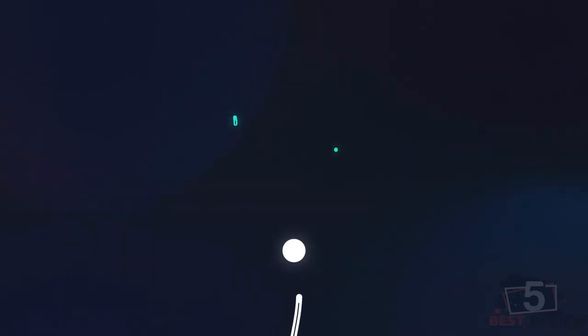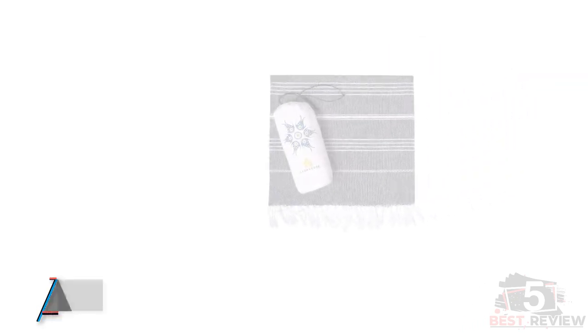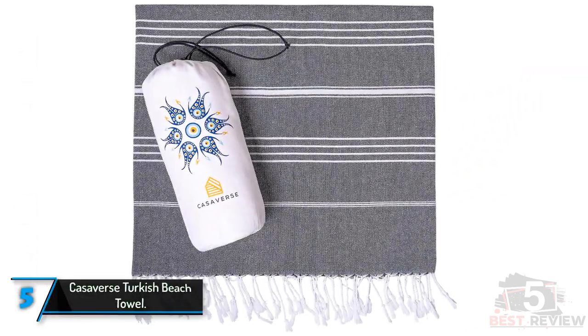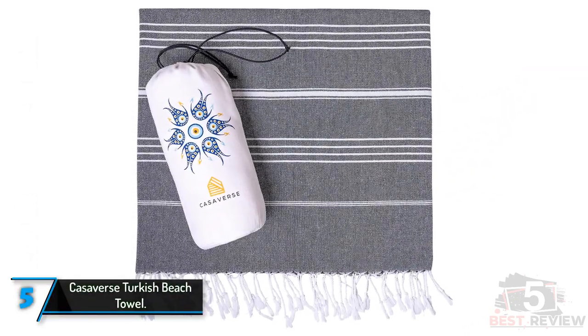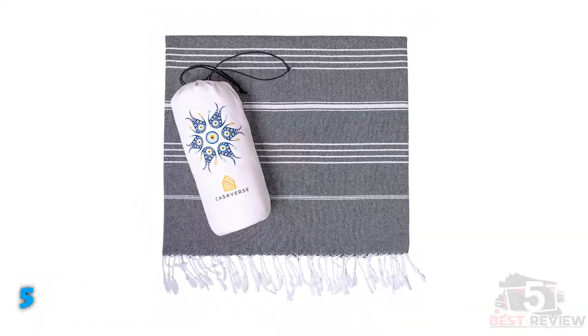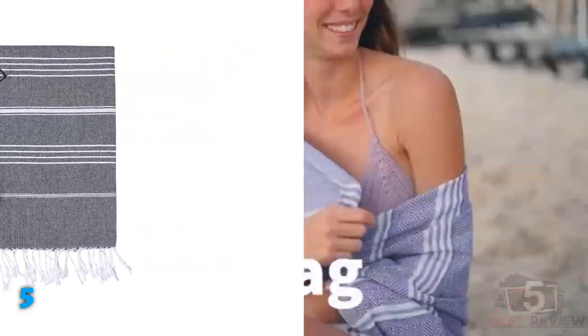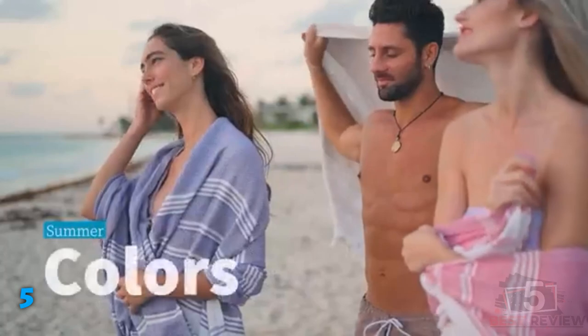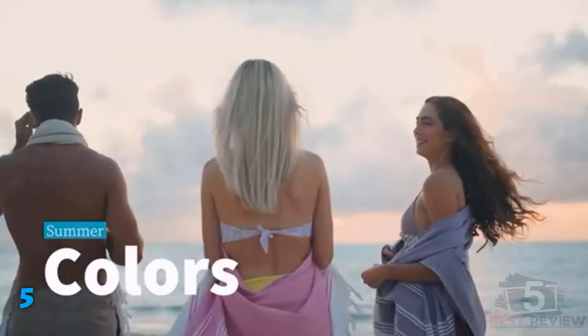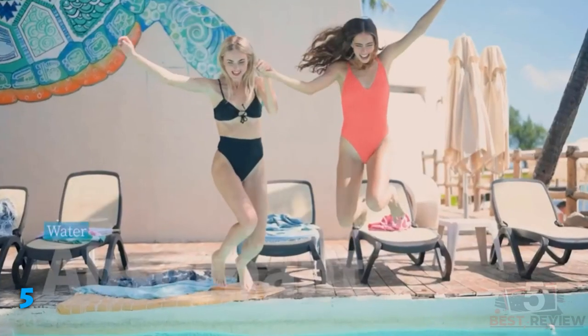The fifth product on our list: the Cassiverse Turkish Beach Towel. Turkish towels are a great choice for travel, whether used as quick-drying bath towels, beach towels, cozy throws, or picnic blankets. This model is even more convenient than the average Turkish towel because it comes with a carrying case, which not only makes it easy to store and transport but also keeps the contents of a bag dry after a day at the pool or beach.